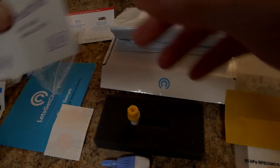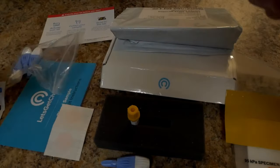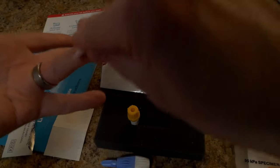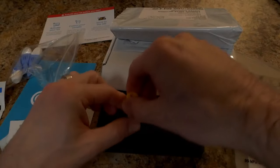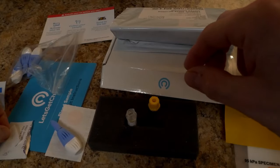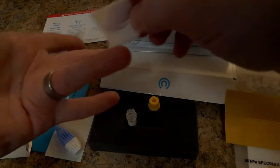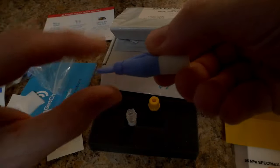I'm okay using alcohol this morning, so I'll go ahead and use it on my ring finger. Get it all nice and ready to go. I should have opened the collection tube first — let's do that. I'm actually using the insert from the box to keep it standing upright. I've got my lancet; it looks like you just twist the top off.